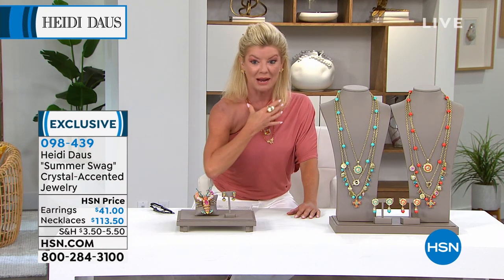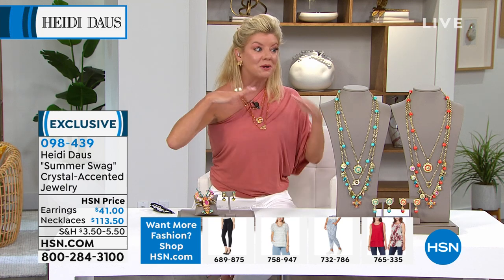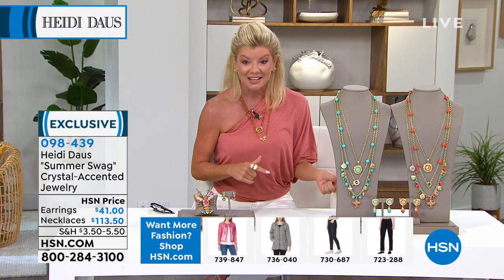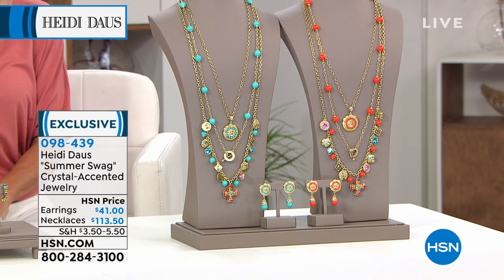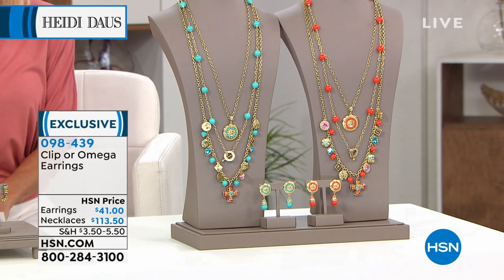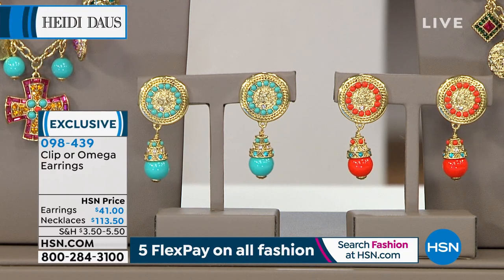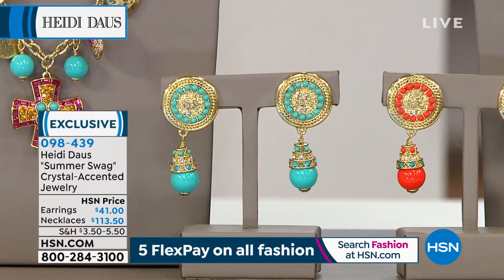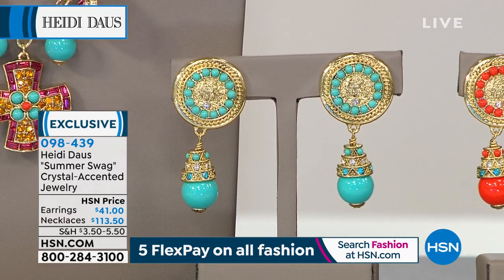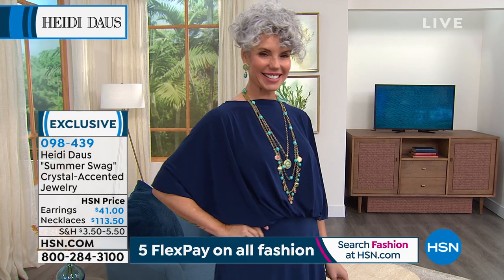Just for the pendant and maybe an 18-inch chain with a typical 3 and 3/4 inch extender for $99 would be a dynamite price — but you're getting the entire look. We also have the matching earrings available for only $41, in either clip-on or Omega, 2 inches in length, 1 inch side to side. Look at the fabulous medallion at the top, the signature bead Heidi is known for, even gem-enhanced around it, all done by hand. You choose turquoise or coral — but these are very limited.